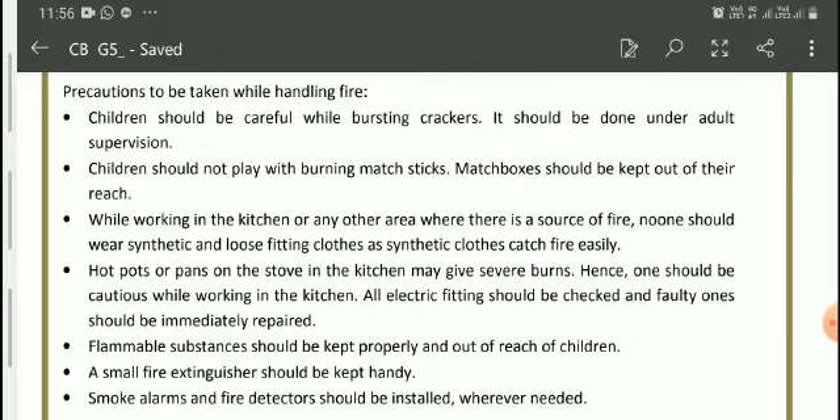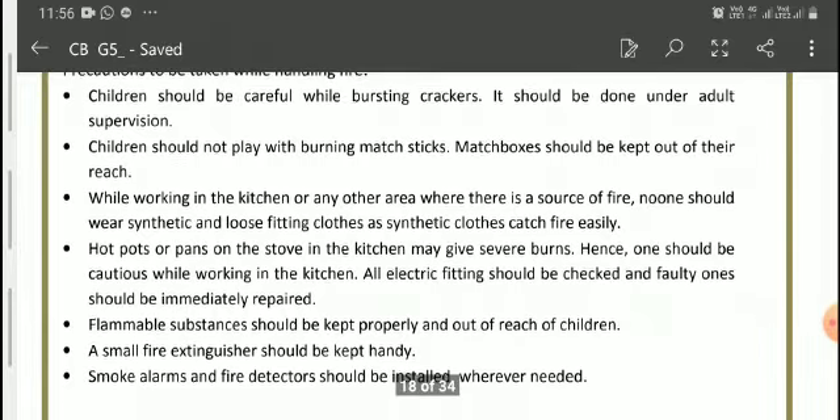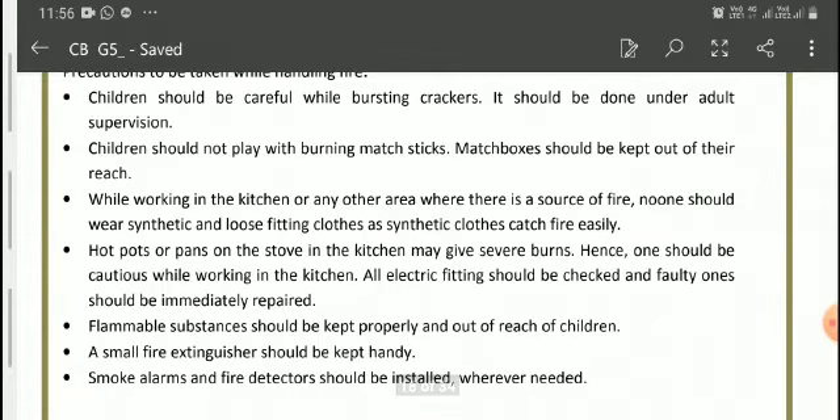One should be cautious while working in the kitchen. All electric fittings should be checked and faulty ones should be immediately repaired. Flammable substances — those substances that catch fire easily — should be stored properly and kept out of reach of children. Some small fire extinguishers should be kept handy so that if there is a fire outbreak we can extinguish it. Smoke alarms and fire detectors should be installed wherever needed.